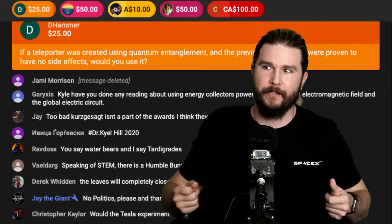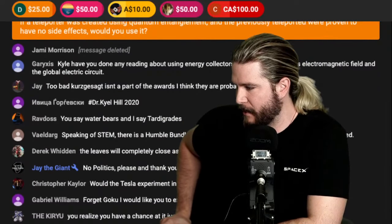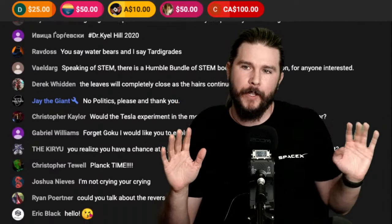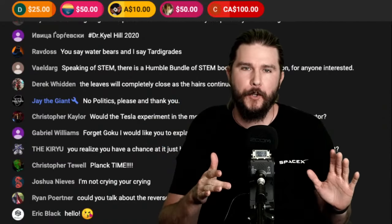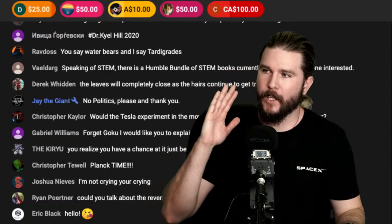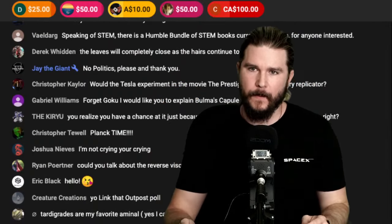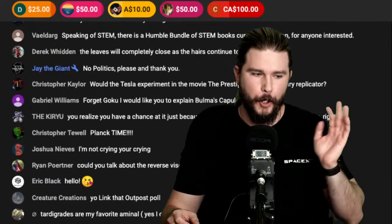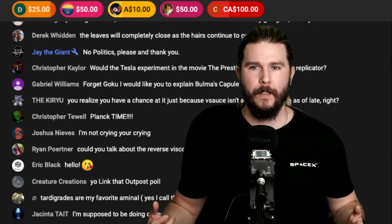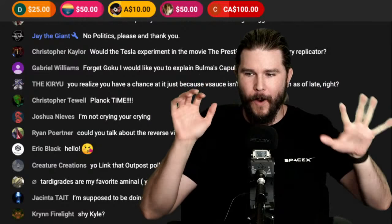D Hammer with the 25 asks: if a teleporter was created using quantum entanglement and those previously teleported were proven to have no side effects, would you use it? I'm fine with Star Trek-style teleportation — if the previous me died and an identical me was reconstituted somewhere else, if I'm perfectly identical there should be no loss, and I have no philosophical qualms about quantum reincarnation.